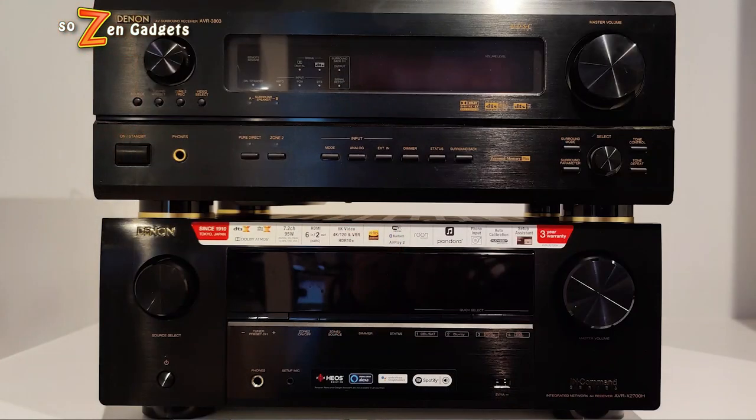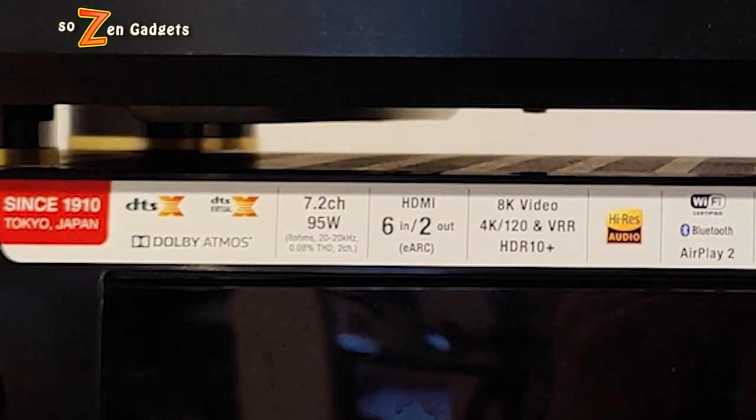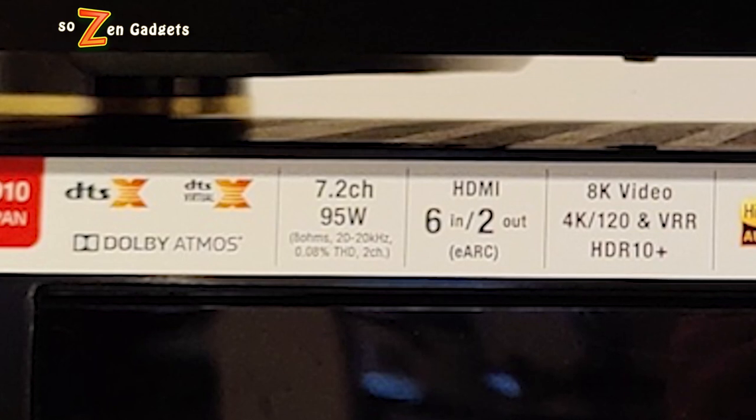The first thing I notice about this unit is it is significantly lighter than my older Denon model — I speculate because the amps are not quite as powerful. I'm talking 10 to 15 pounds lighter. This model weighs about 21 pounds. The specs confirm it: the new AVR-X2700H only drives 95 watts per channel from 20 to 20,000 Hz with 0.08% total harmonic distortion, but only driving two channels versus the old one which drove seven channels.